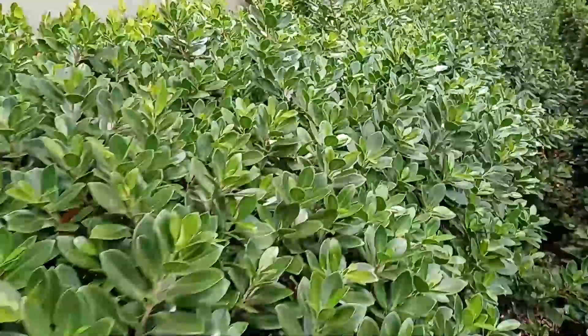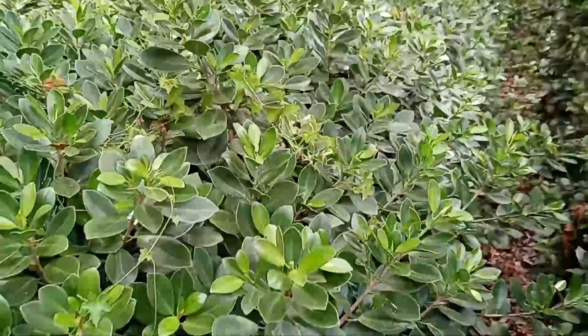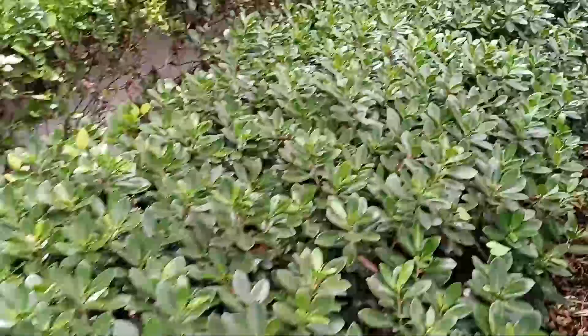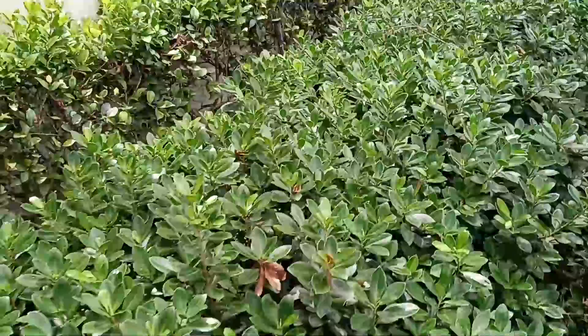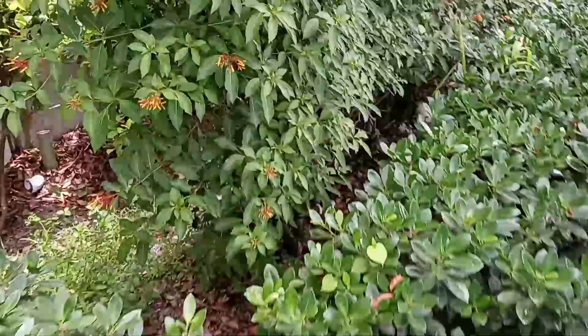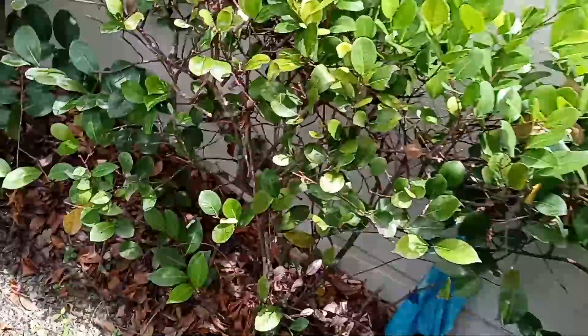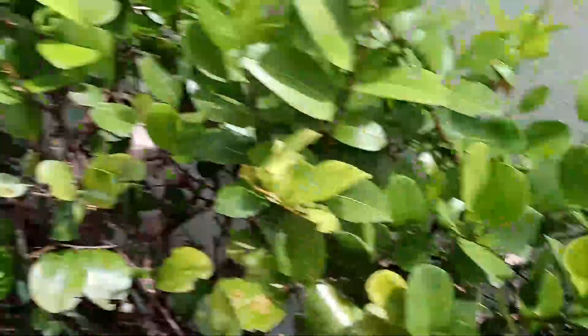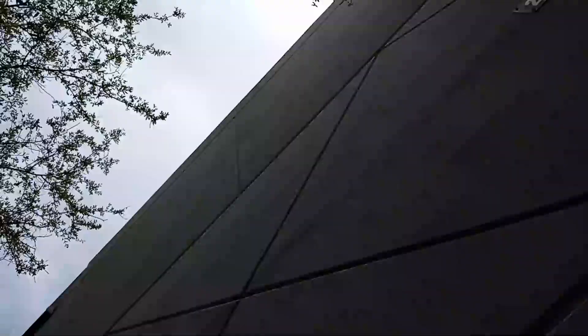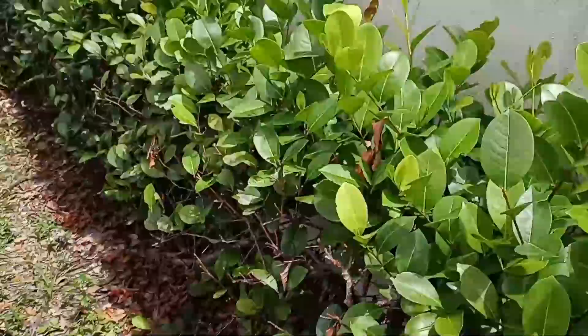Green island ficus — have you ever seen green island ficus look like this? 100% natural. If you're wanting to replace your existing company at your condominium or homeowners association and switch to 100% natural, we do it all the time. There are some bare areas down here because there's no sun reaching — we've got all these trees, a wall, and live oak trees providing too much shade.